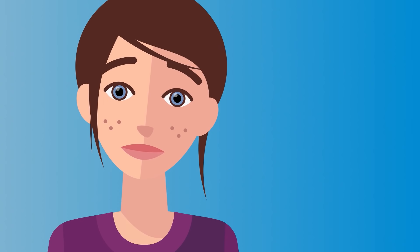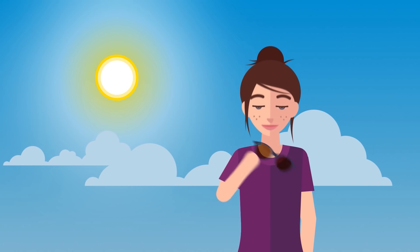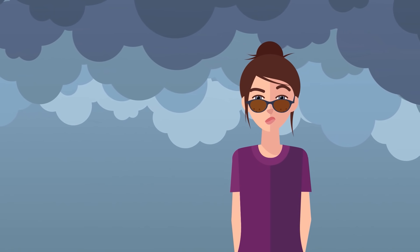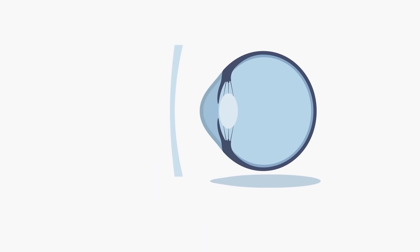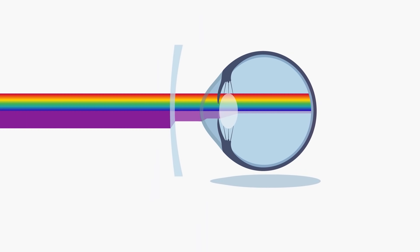But don't worry. There are some simple things you can do to protect yourself. Use sunscreen for your skin, and put on your sunglasses when it's sunny to protect your eyes. But what about days without direct sunlight, when you don't wear sunglasses, but clear lenses? Clear lenses don't only let visible light through, but also harmful UV radiation.